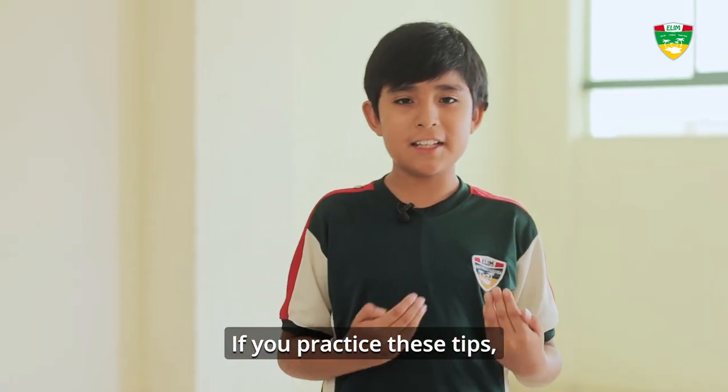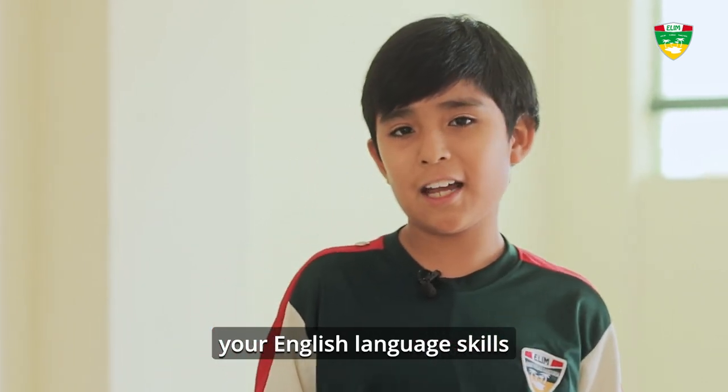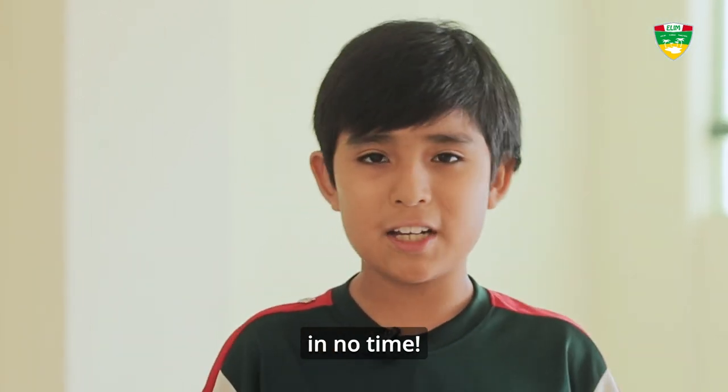If you practice these tips, you will improve your English language skills in no time.